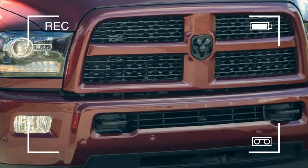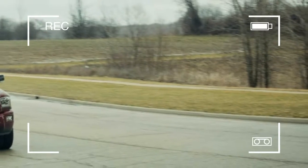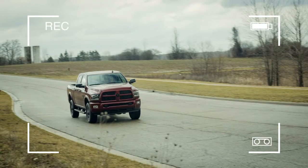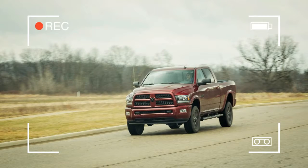Heavy-duty models account for a significant portion of all full-size pickup sales. Even in a robust truck market, these big boys are more than a little overqualified for daily use.